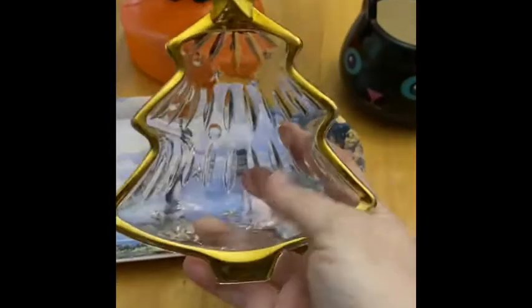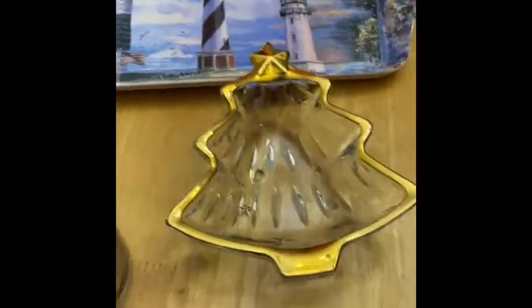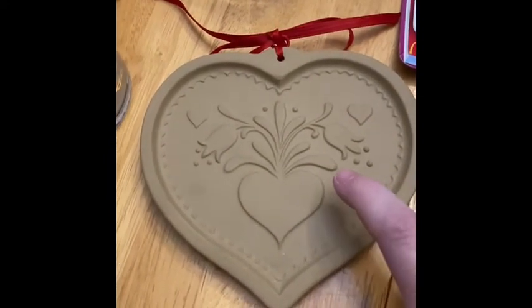I'm also going to hold this back for a Christmas sale because it is just gorgeous. How pretty would this be on your side table with just some nuts in it? It has a little bit of weight. I could not find a maker's mark on here but it is very pretty.